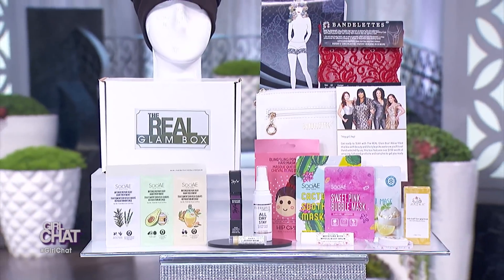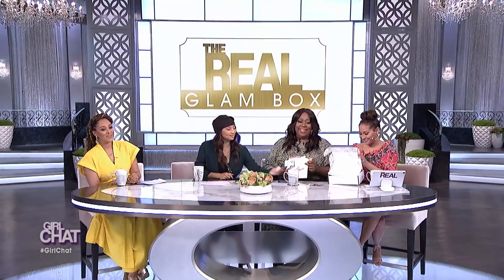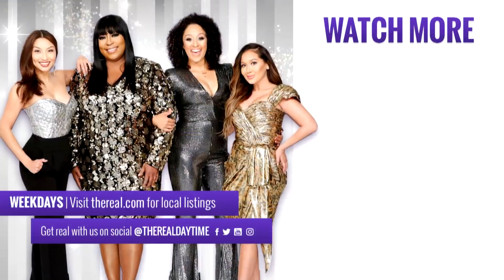And guess what, everyone? You're all going home with The Real Glam Box of your very own! For those of you watching at home, to find out how to purchase your own and also a chance to win a box of your own, head on over to thereal.com. We gotta take a break, but we'll be right back. You're watching The Real.